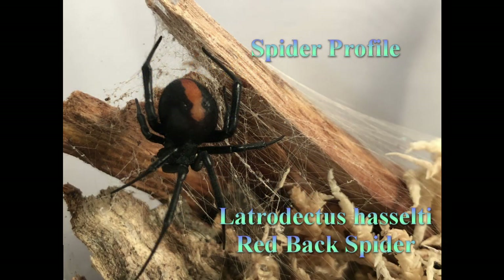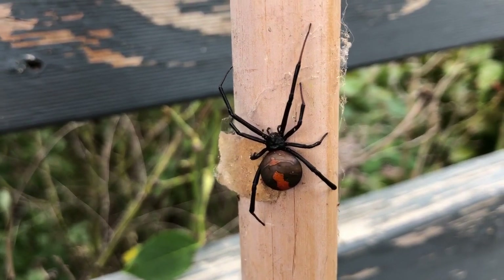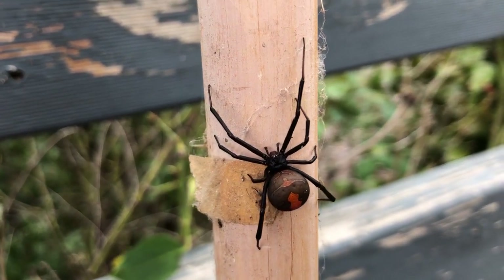This spider is easily one of the most recognizable spiders around, thanks to the bright red marking along its back. In adults, the black coloration may fade slightly to a dark brown when they get towards moulting.